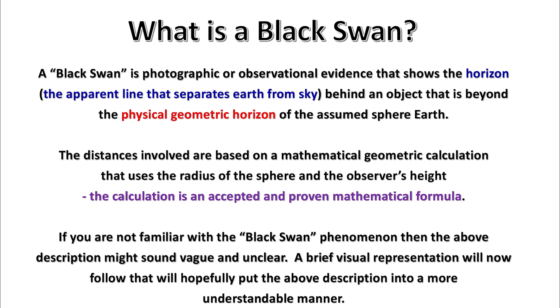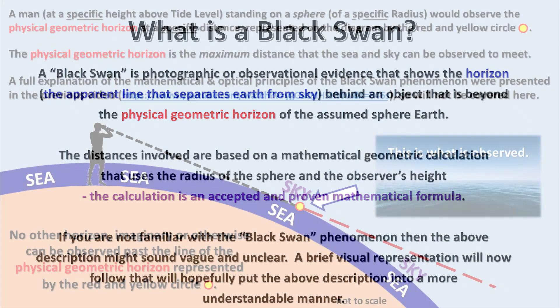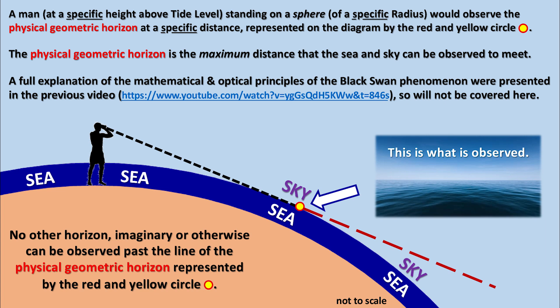If you are not familiar with the black swan phenomenon, the above description might sound vague and unclear. A brief visual representation will now follow. A man at a specific height above tide level standing on a sphere of a specific radius would observe the physical geometric horizon at a specific distance, represented on the diagram by the red and yellow circle. The physical geometric horizon is the maximum distance that the sea and sky can be observed to meet.